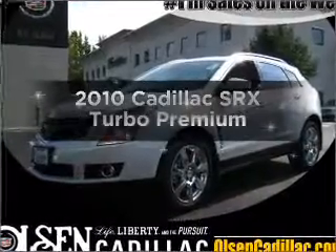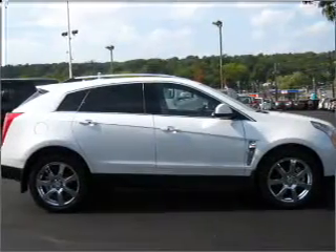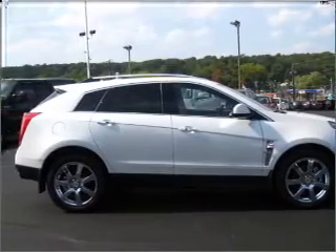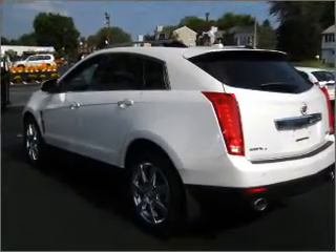Introducing the 2010 Cadillac SRX. Travel the roads in style and comfort in this great vehicle, with a reliable 6-cylinder engine that responds smoothly to its 6-speed automatic transmission.